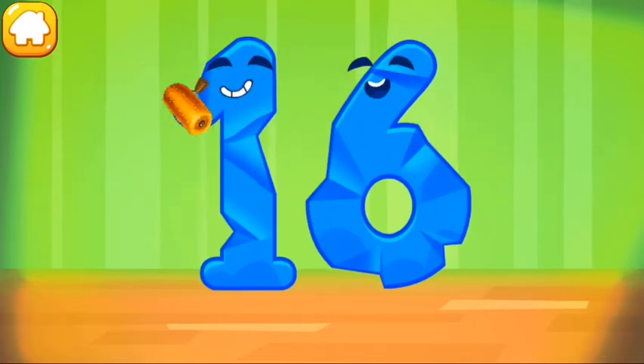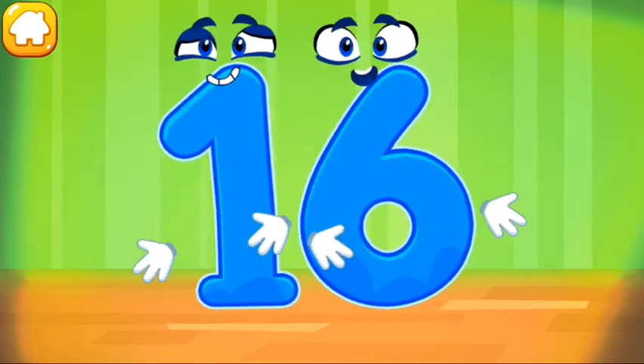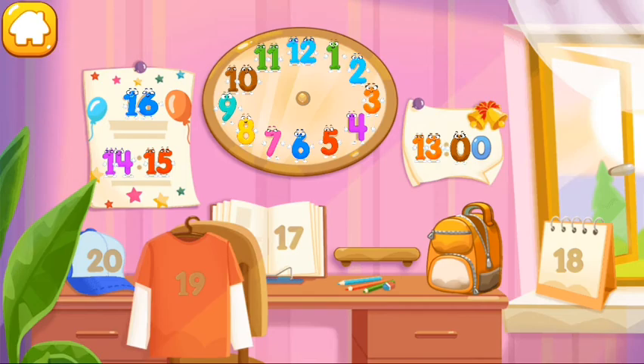Smooth out the number 16. Done! Put the number 16 in its place. Thanks for the help.